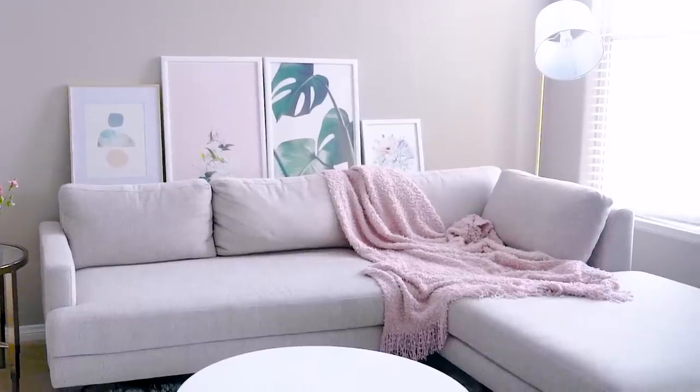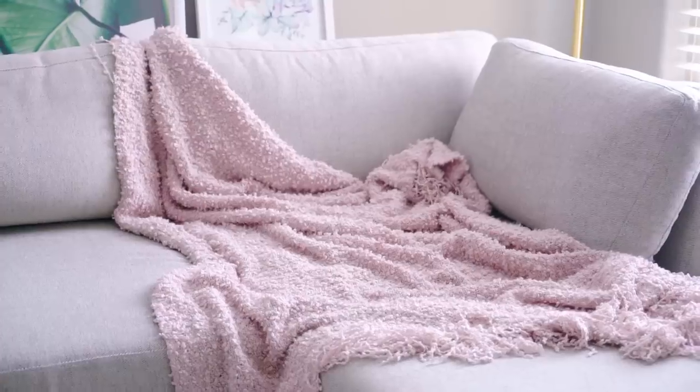With the second couch, I just looked at the dimensions wrong, and it was way too big for our space. So this is the third couch — it's really like the happy medium. I literally went through the Goldilocks and the Three Bears scenario.